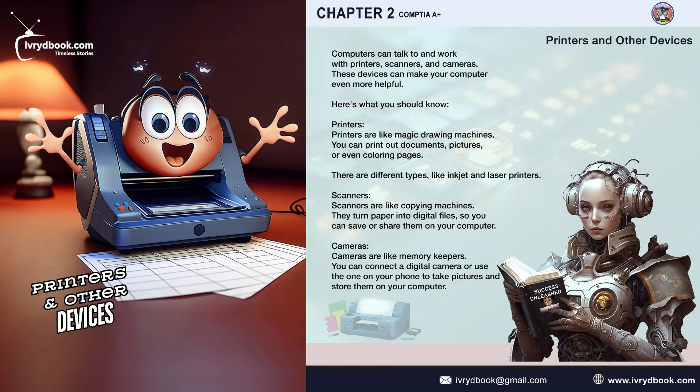Printers and other devices. Computers can talk to and work with printers, scanners, and cameras. These devices can make your computer even more helpful. Here's what you should know.